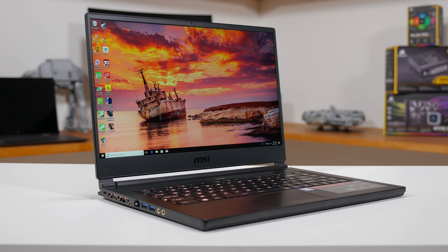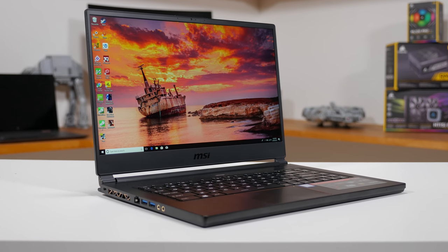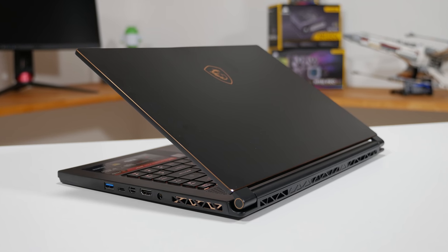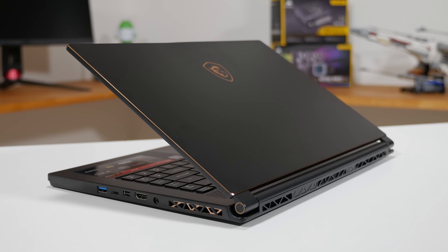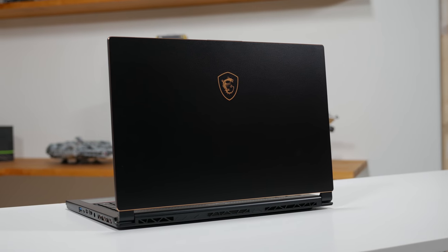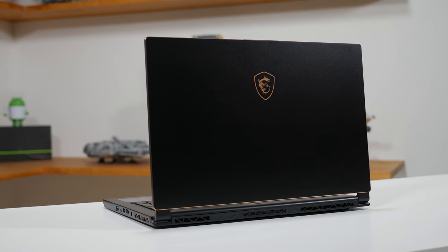The GS65 has slimmer bezels surrounding a faster 144Hz 1080p display, and that helps shrink the entire footprint of the laptop. It's still very thin and light for this class of device, and the new design with gold highlights looks better than ever. It certainly is MSI's most refined laptop build yet.